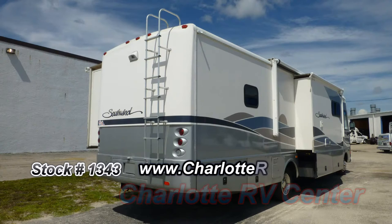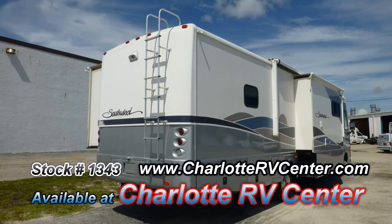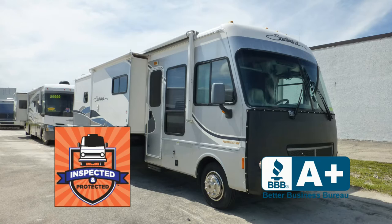The exterior is in excellent condition, has a mesmerizing, lustrous appearance, and shows little to no signs of wear and tear. This nice coach has passed our thorough inspection process and earned the inspected and protected seal of approval.